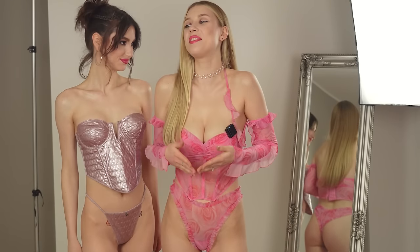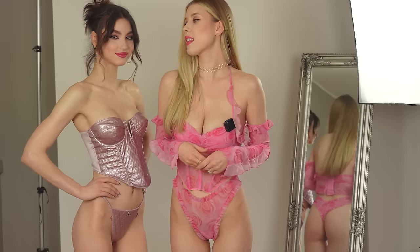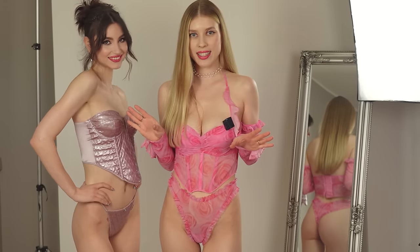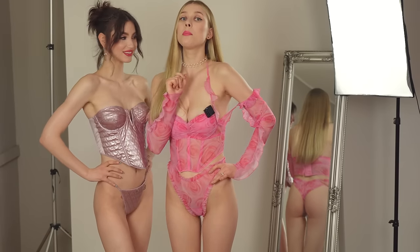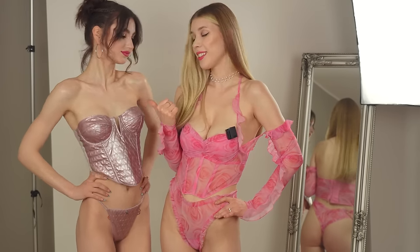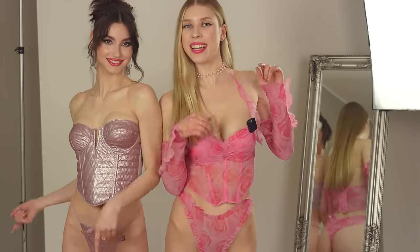Ciao bellissimi and welcome back to my channel! By overwhelming popular demand, yours truly is back to grace your screen with the stunning Mary Meillene for another sizzling triangle. We will be showcasing four amazing lingerie sets by Tazenis. Get ready for some serious entertainment as we put this lingerie to the test on not one, but two different types of body. Trust me, this is going to be a show stopper. So let's get started!